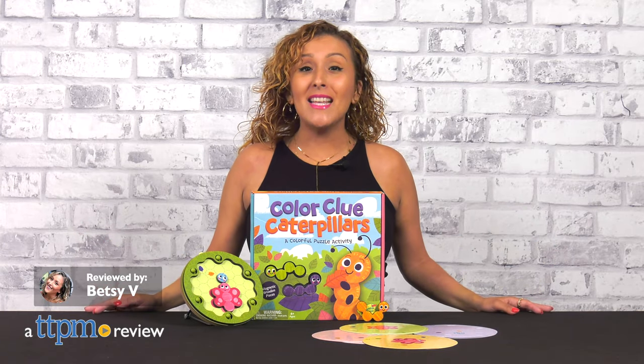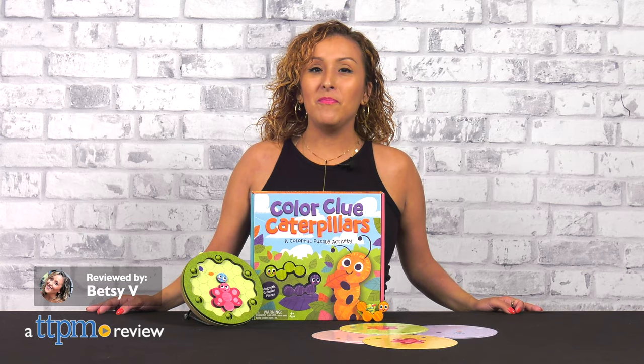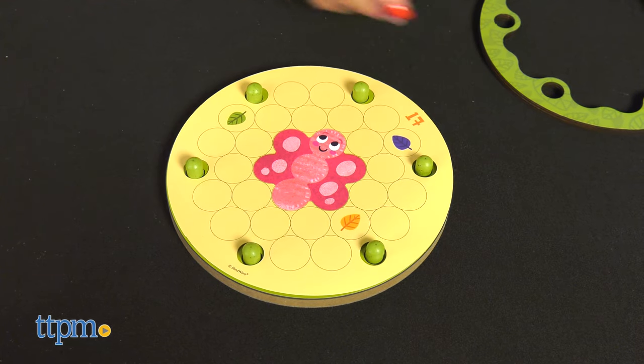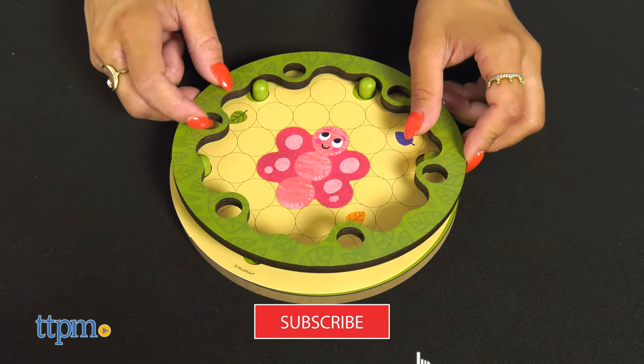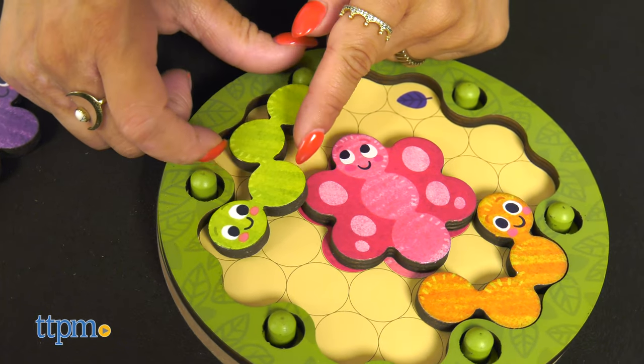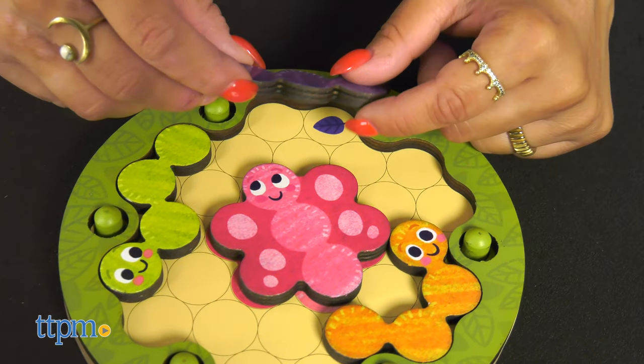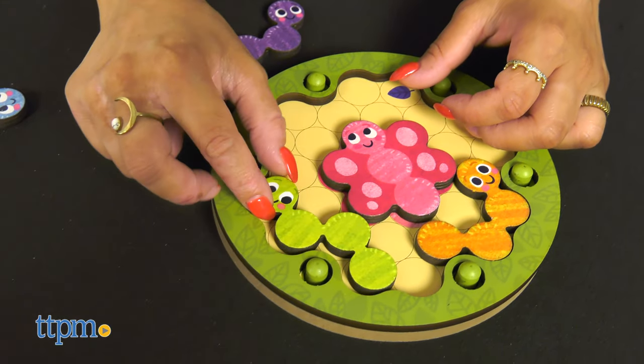Toys teach at the absolute best, and young kids will get just that with the Color Clue Caterpillar from Mindware. These magnetic puzzles for kids let early learners have fun practicing color recognition and logical reasoning as they match up magnetic caterpillars to their corresponding colored leaves.